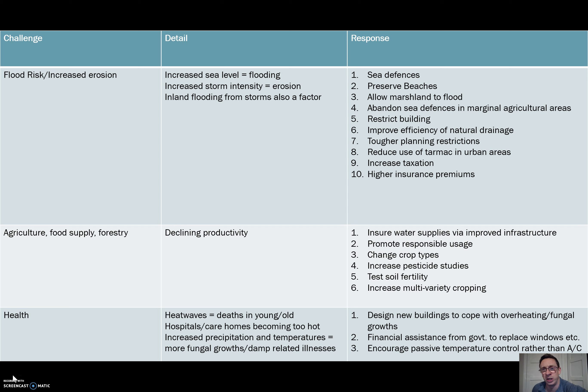Improving the efficiency of natural drainage restricts flooding in inland areas. If you artificially straighten rivers or dredge them to make sure they flow at an efficient rate, you'll suffer less inland flooding. Similarly, tougher planning restrictions and reducing the use of tarmac in urban areas are both aimed at ensuring that urban areas aren't as quick to shed water, so that we get more rates of infiltration to reduce inland flooding.